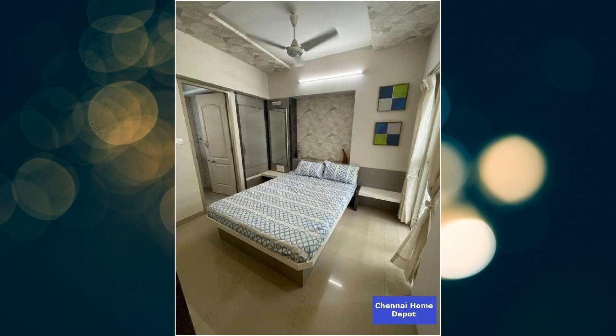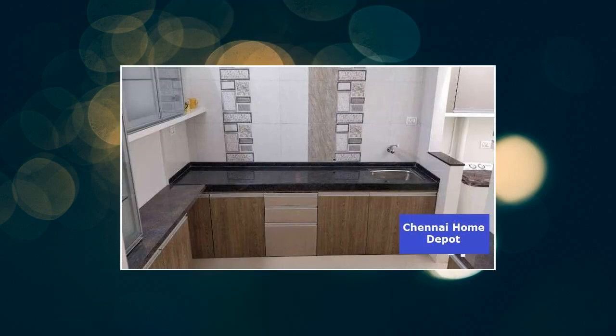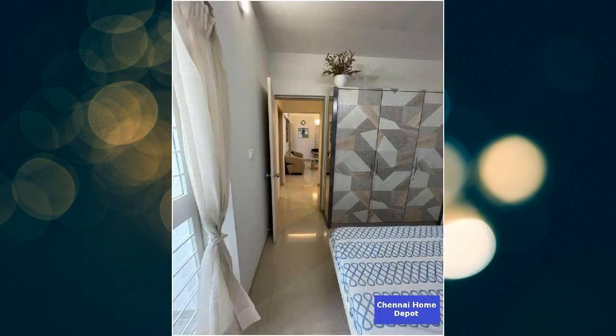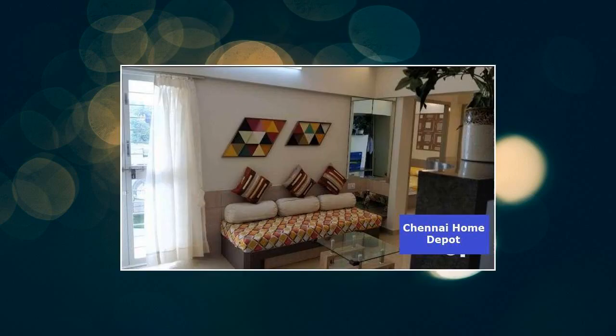Bank loan is available on this property. This property has beds, curtains, dining table, microwave, TV, and washing machine. The property has just one wall sharing.